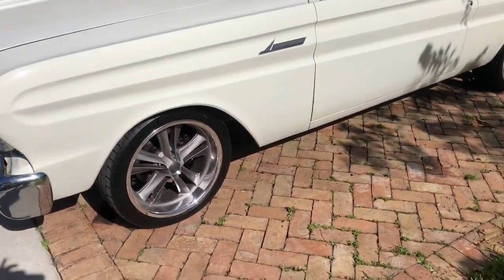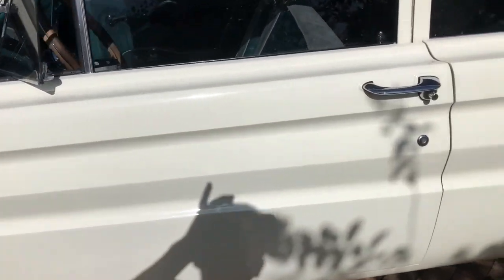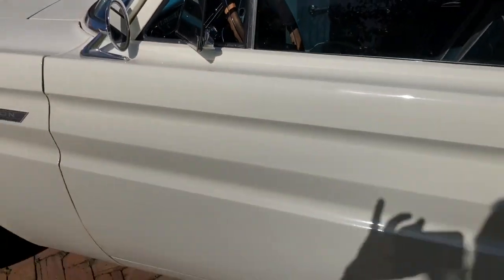We've got a 1965 Ford Falcon and we ended up installing the Excalibur alarm. What we ended up doing is adding the alarm, plus putting in the motors for the doors.